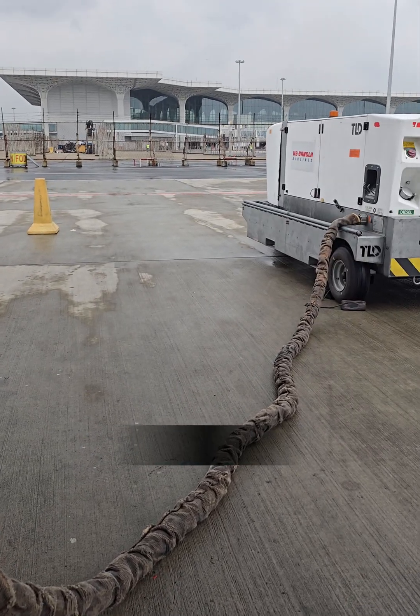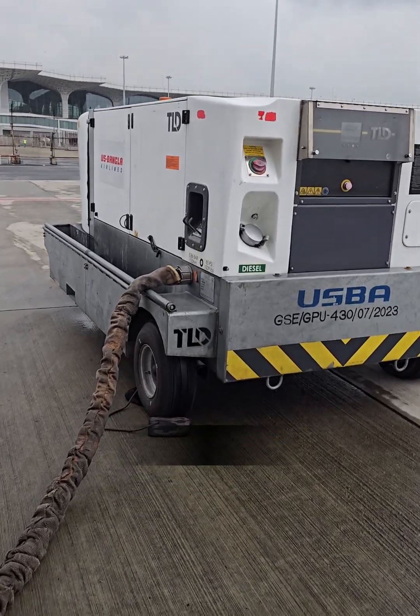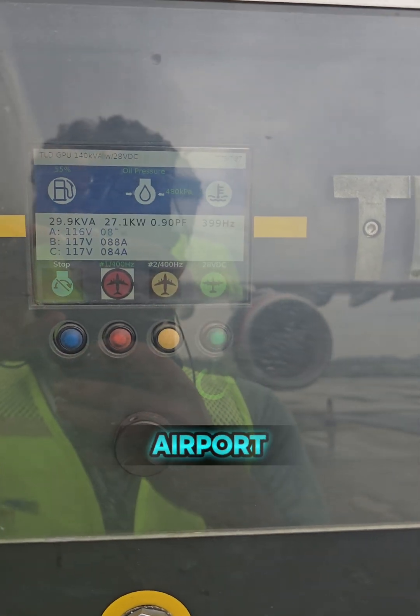By using ground power, airlines save fuel, reduce noise, and cut emissions. A simple connection, but one that plays a vital role in efficient and environmentally friendly airport operations.